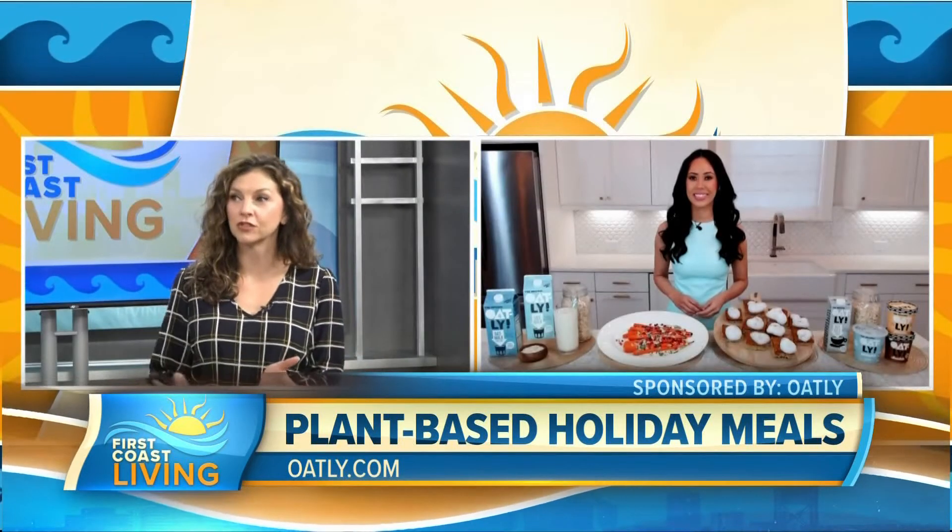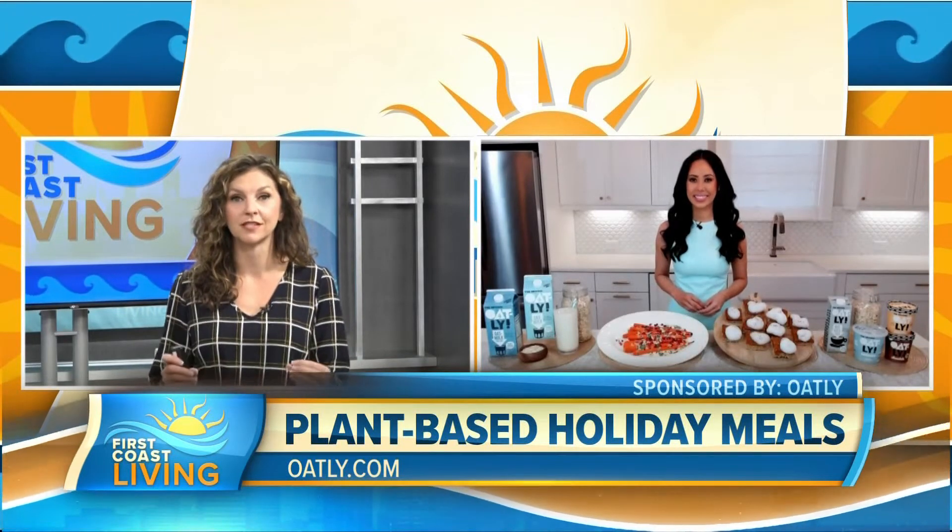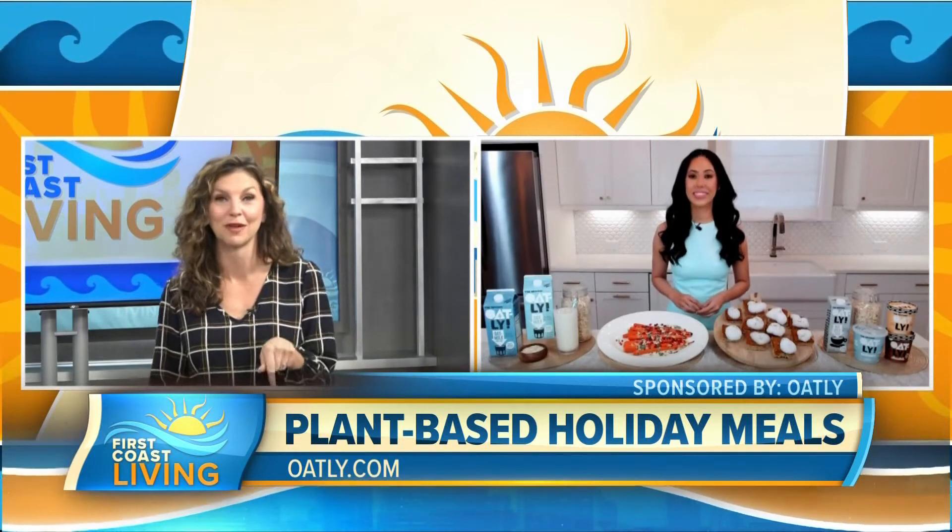Oat milk, out of some of the other plant-based milk alternatives, has the smoothest taste and consistency, at least in my opinion. I'll have to try that brand specifically.